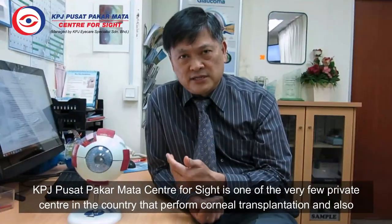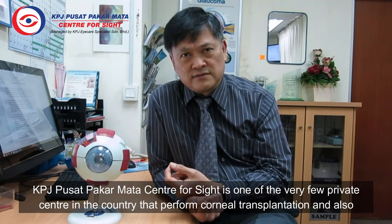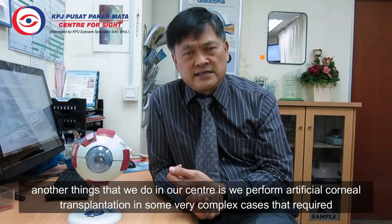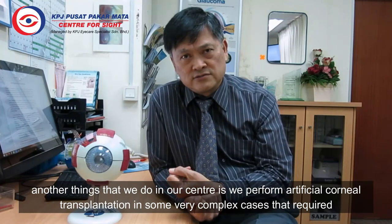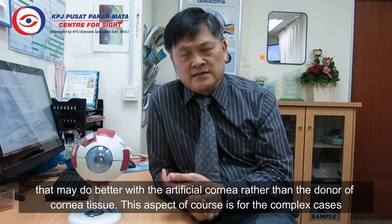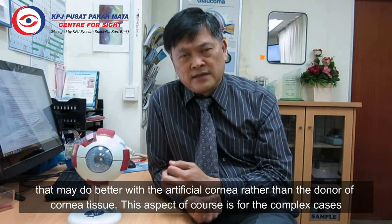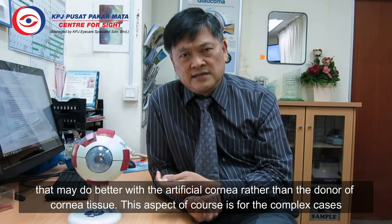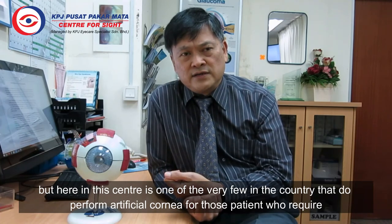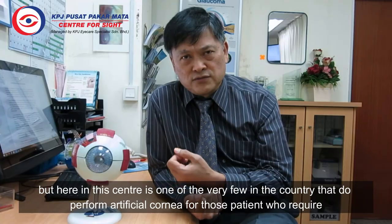KBJ Pusat Pakamata Centre for Sight is one of the very few private centres in the country that performs cornea transplantation. Another thing that we do in our centre is that we also perform artificial cornea transplantation in some very complex cases that may do better with an artificial cornea rather than a donor corneal tissue. These are complex cases, but we are one of the very few centres in the country that will perform artificial cornea for those patients who require this kind of procedure. Thank you.